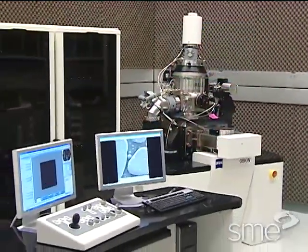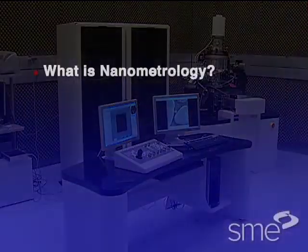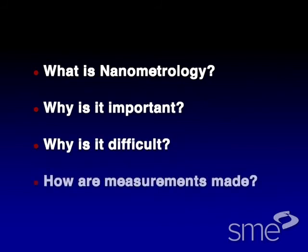To make sure that it does, you'll need to answer some important questions. What is nanometrology? Why is nanometrology important? Why is it difficult? And how are measurements made at the nanoscale?